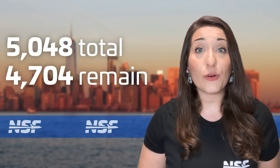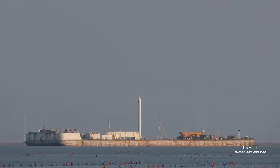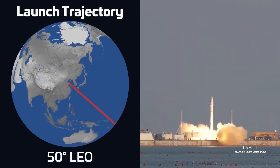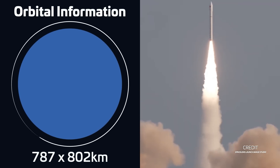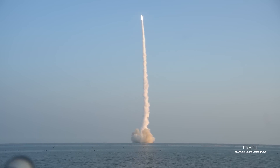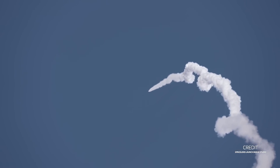With this launch, SpaceX has now put 5,048 satellites into orbit, of which 4,704 remain in orbit and 3,979 are in operational orbit. A Ceres-1 by Galactic Energy lifted off on September 5th at 9:34 UTC from the Defu 15002 barge stationed in the Yellow Sea, carrying four Tianqi satellites into low Earth orbit. The launch, dubbed 'Little Mermaid,' was the first of this rocket from a marine launch platform and the first maritime launch by a private Chinese rocket. The Tianqi satellites are part of an experimental Internet of Things communications constellation by Guodian Gaoka.